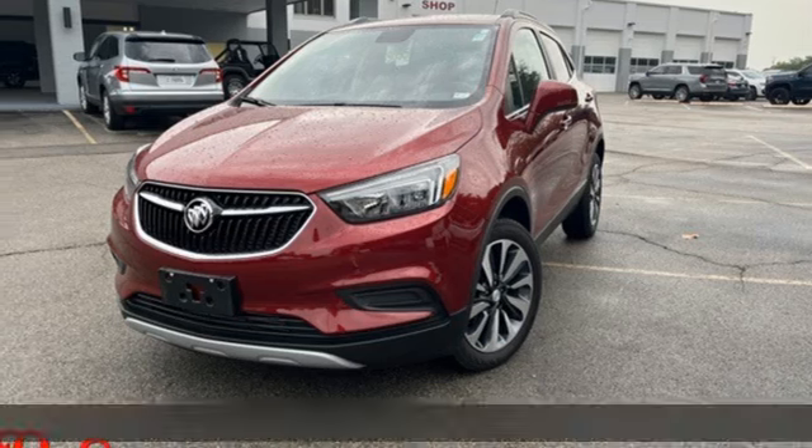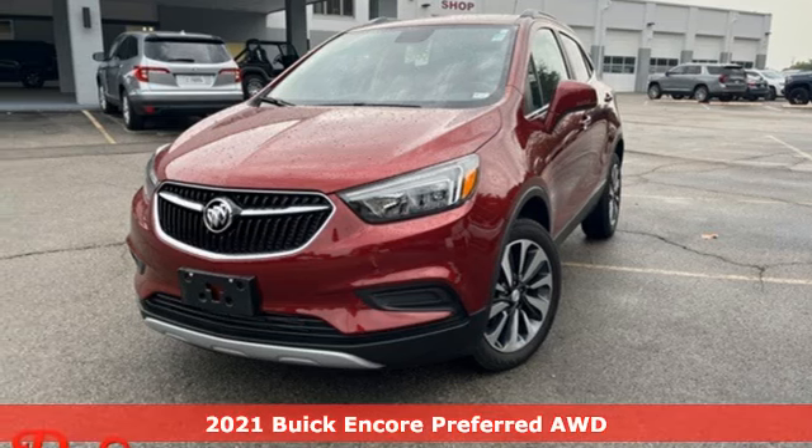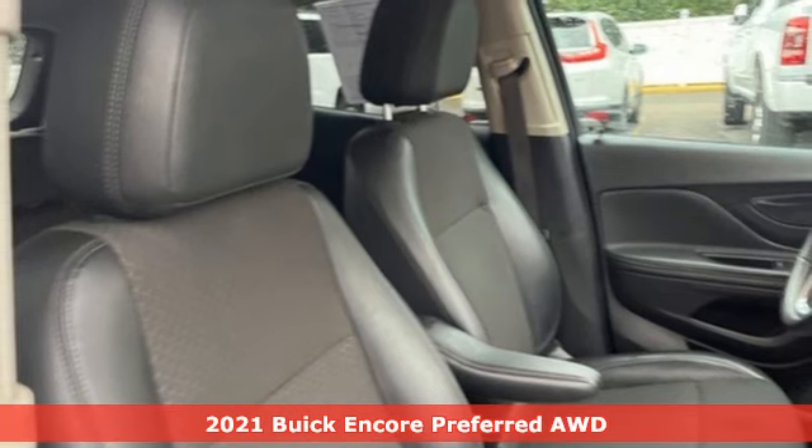Here's a 2021 Buick Encore. Experience a different kind of luxury with a Buick.